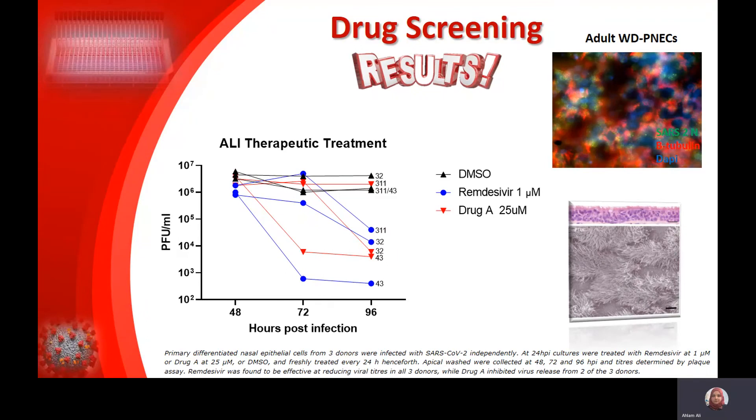The final study we're currently working on is a therapeutic study. All the other studies were prophylactic, where we treat with the drug before infecting, but we were thinking that if this goes to the clinic, it will be given to patients who are already infected. So we did a therapeutic study where we infect first and then give the drug. This was done using a more representative model for humans — primary differentiated nasal epithelial cells. We validated those air-liquid interface cultures and confirmed they are infectable with SARS-CoV-2. We tested three donors with this approach, and two out of three donors responded to the drug. We are now in the process of getting more donors and validating this experiment further.